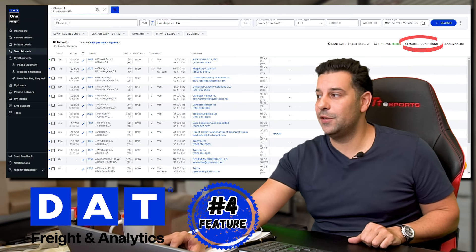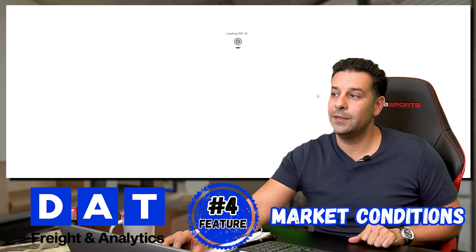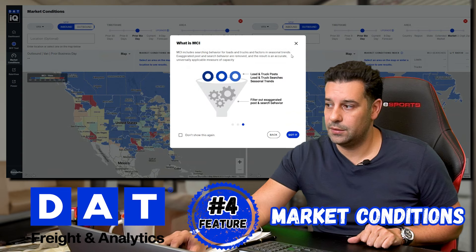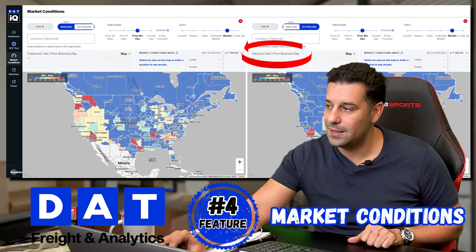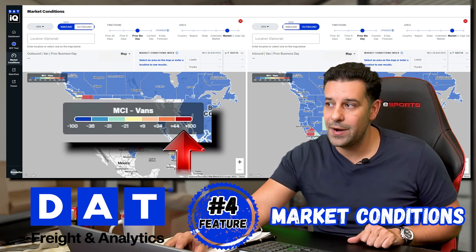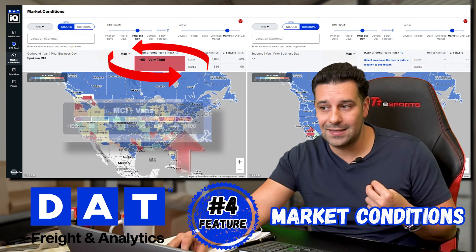The last feature we're going to talk about is Market Conditions. If you click Market Conditions, you'll get to a map with inbound and outbound views. On the left-hand side we have outbound, on the right-hand side we have inbound.